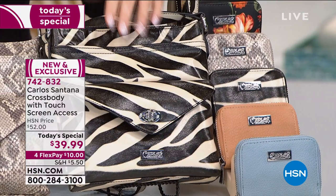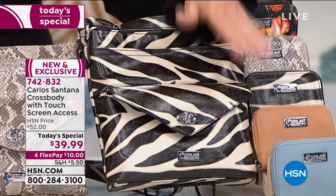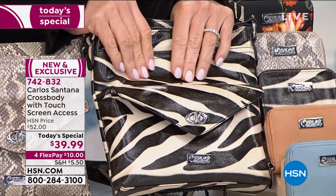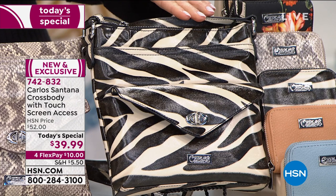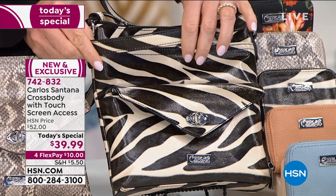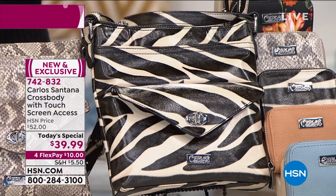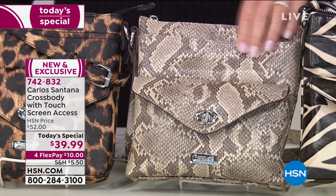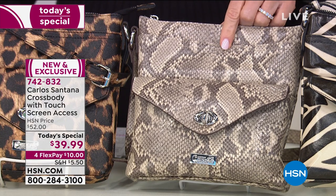Starting off, this is the beautiful Zebra. Everybody loves the Zebra — the first time we launched Carlos' brand here at HSN, Zebra was on fire. It's very soft, none of it is stiff, and it's beautiful on the body. The bag is 8 inches in length, 1½ inches in width, and stands 8½ inches in height. The strap is 23 to 24 inches, adjustable with a buckle. Next is everybody's favorite, the beautiful snake — taupes, grays, ivories, and creams inside of that.